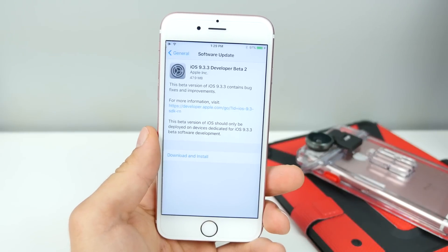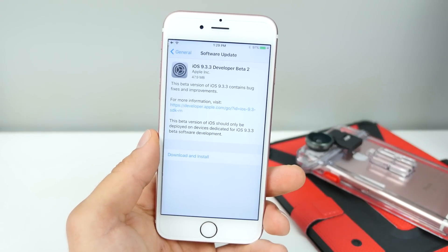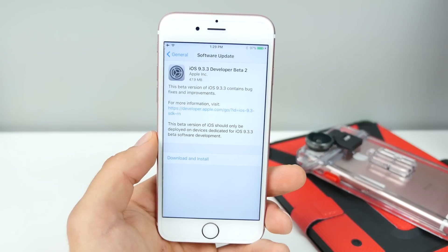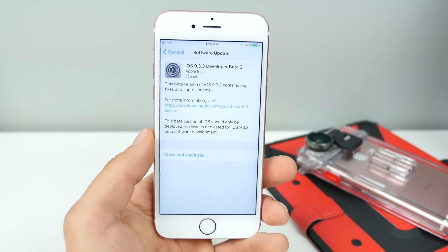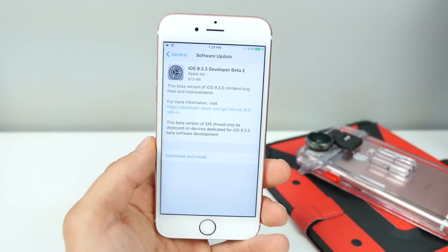What's up guys, EverythingApplePro here, and Apple just released iOS 9.3.3 Beta 2 for developers. Like usual, a little video to make sure you guys know what's going on with this update, if there are any changes, and just overall a little picture of what's going on.